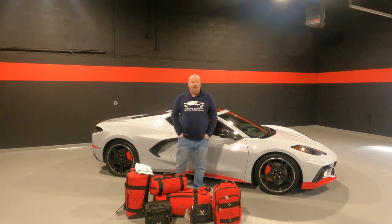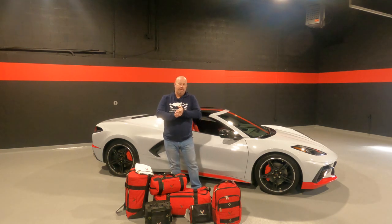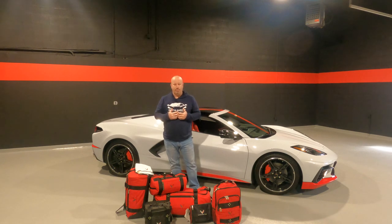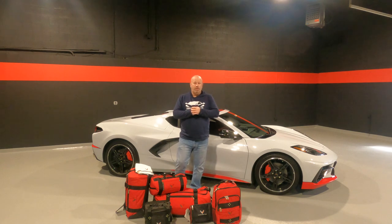All right, guys. So like I said, the name of the company that produces this luggage is called Club Glove. And if you're familiar with the PGA Tour, these guys are one of the top producers of golf bags on the PGA Tour. Personally, I'm not a golfer, so it was all lost on me.